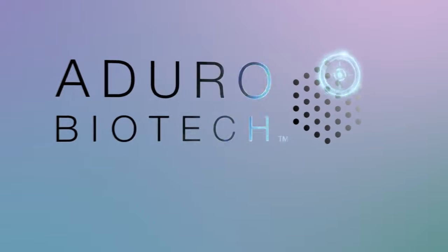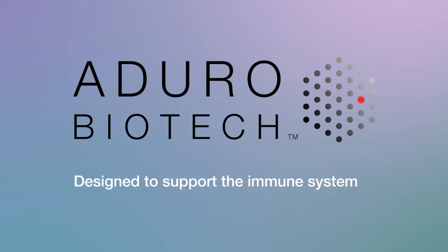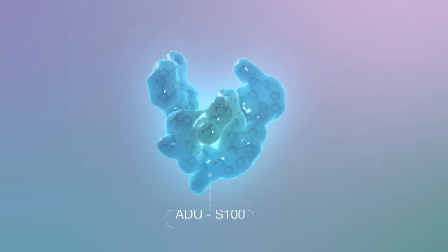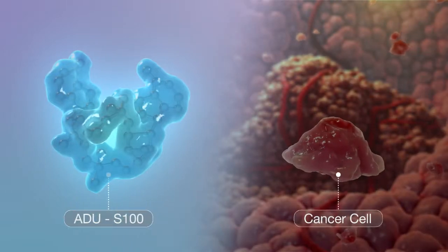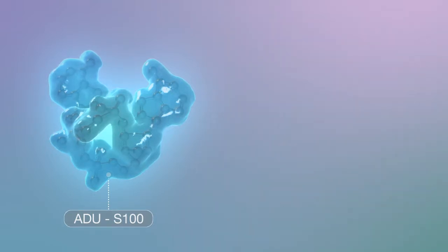Aduro, a leader in immune-based therapy, is developing cutting-edge treatments that are designed to support the immune system to find, attack and kill cancer cells. Aduro's first-in-class therapy, ADUS100, is currently being clinically tested and is designed to stimulate a person's immune system to fight cancer through an immune pathway called STING.